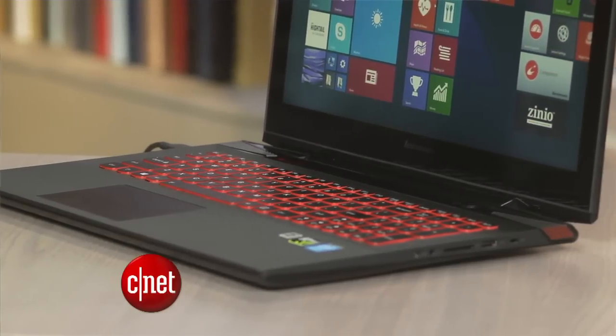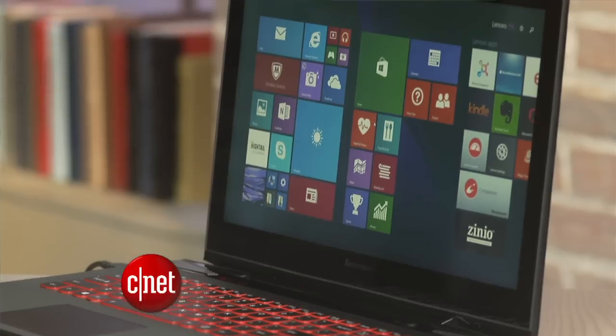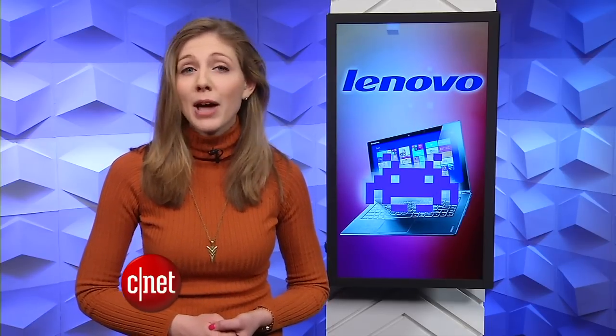A little update on the Superfish adware Lenovo pre-installed on its own computers. Lenovo has changed its tone and apologized to customers for installing harmful adware that left customers vulnerable to hackers. The computer maker posted instructions on how to remove it. Microsoft also took some action — it updated Windows Defender antivirus to remove the adware and bad security certificate. Windows Defender is the default antivirus program in Windows 8.